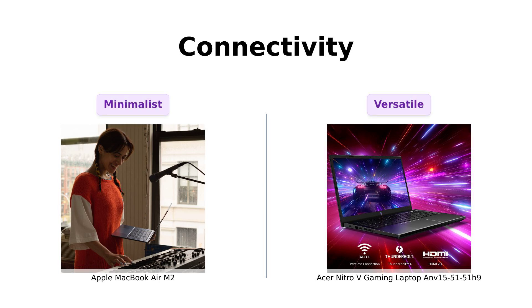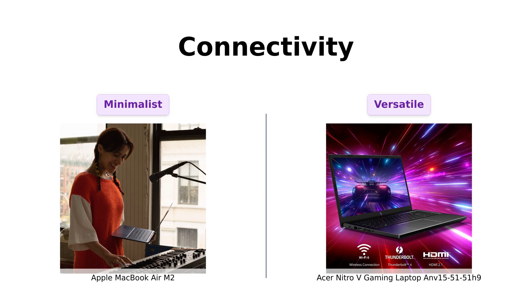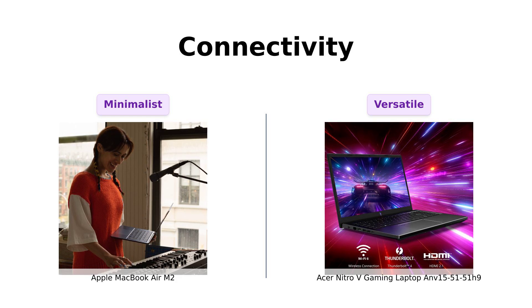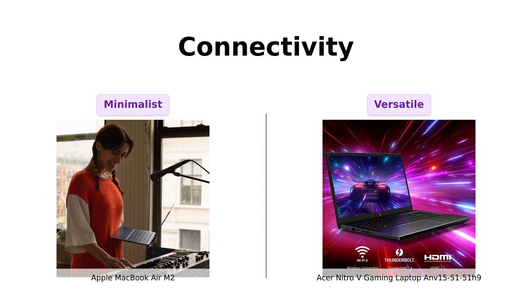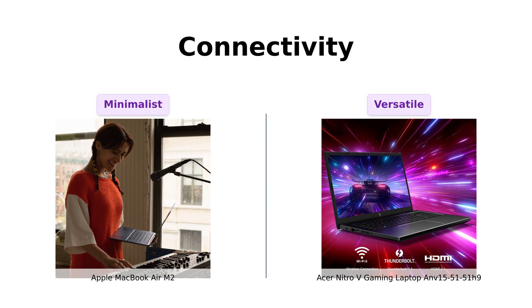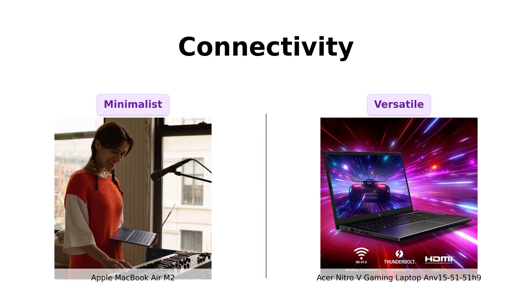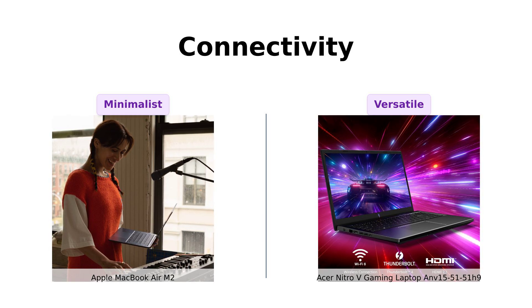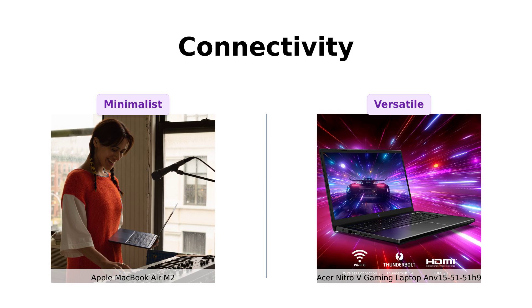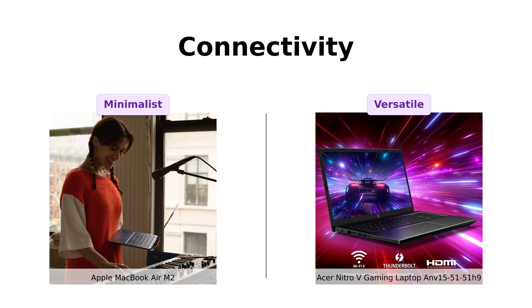Connectivity is next. The MacBook Air features MagSafe charging and two Thunderbolt ports, which some users find limiting but appreciate for their sleekness. In contrast, the Nitro-V has multiple ports, including USB Type-C, USB 3.2, and HDMI. Reviewers praise it for its versatility, likening it to a Swiss Army knife for techies. If connectivity is a priority, the Nitro-V definitely has the upper hand.